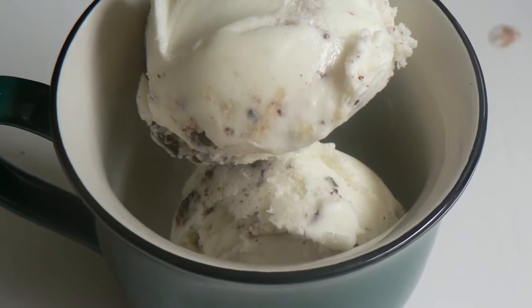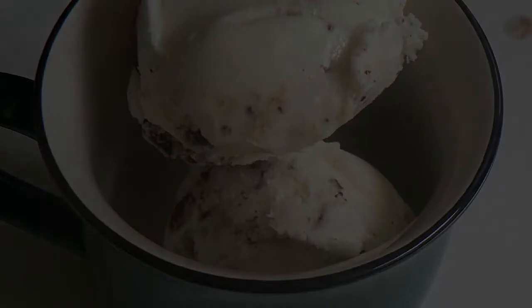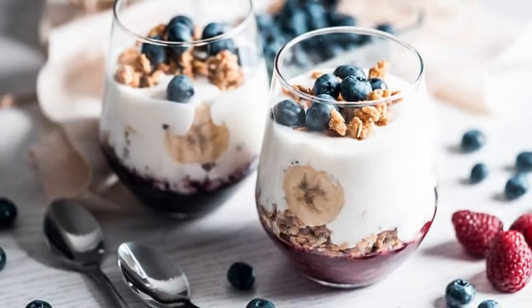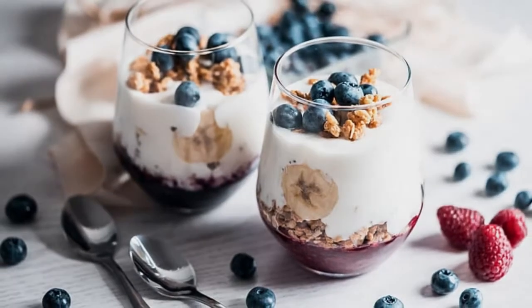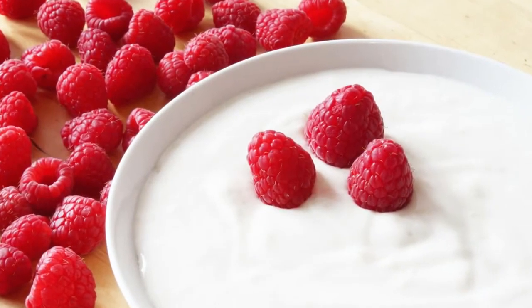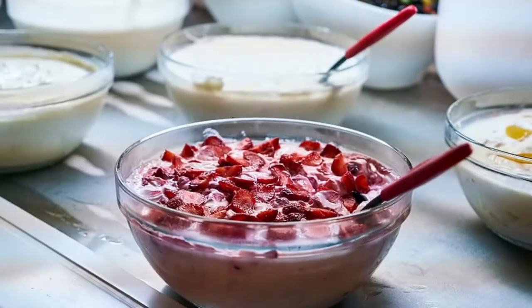Try to get plain yogurts rather than the kinds that are pre-flavored and loaded with sugar. You can sweeten plain yogurts yourself with healthy fruits and a drizzle of honey instead. Yogurt can also be a great source of vitamin D, so try to select brands fortified with vitamin D.